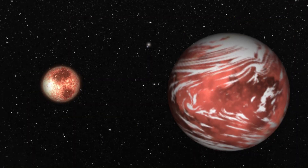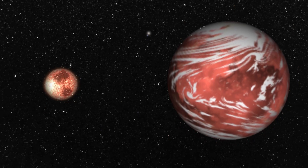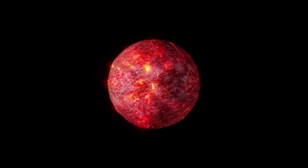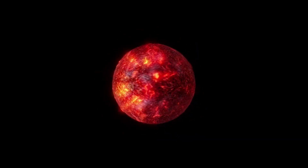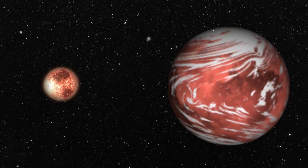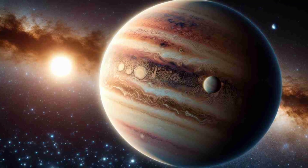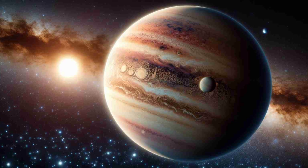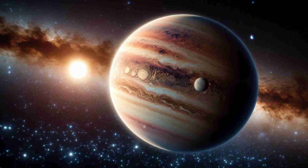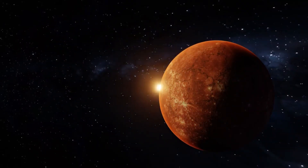TOI 715b orbits a small, reddish star called a red dwarf. Red dwarfs are the most common type of stars in the galaxy, and they are smaller and cooler than the Sun. This means that the planets that orbit them have to be closer to receive enough heat and light. In fact, this super-Earth is so close to its star that it completes a full orbit — a full year — in just 19 days. That's faster than Mercury, the closest planet to the Sun in our solar system.